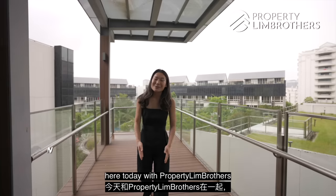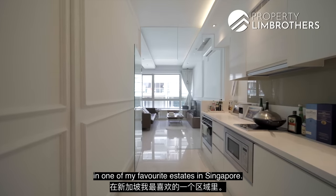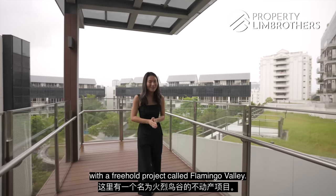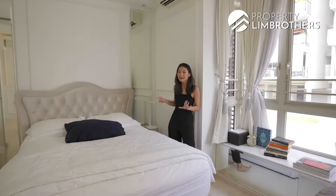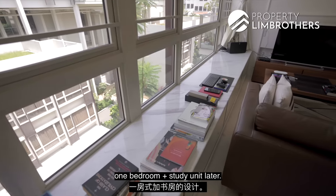Hey everyone, it's Mikayla here today with Papatulian Brothers and we're here in District 15 in one of my favourite estates in Singapore. We're in Siglap today with a three-block project called Flamingo Valley. And we're going to bring you up to this 517 square feet one-bedroom plus study unit.